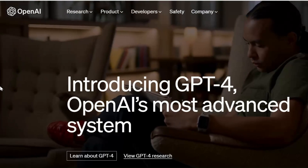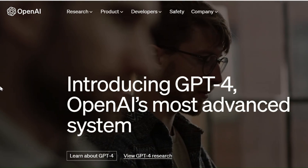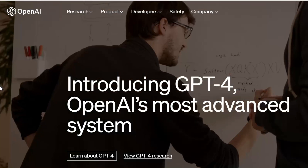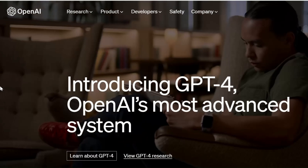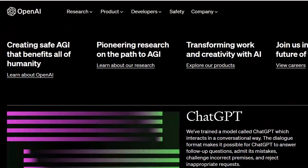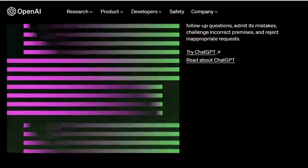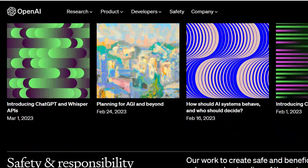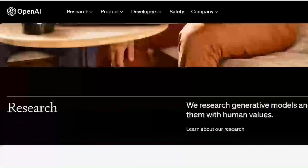GPT-4, or Generative Pre-trained Transformer, is the newest addition to the AI family developed by OpenAI. And if you thought GPT-3 and 3.5 were impressive, wait and watch this video till the end until you hear what GPT-4 is capable of. Imagine an AI system which knows your preferences, has an eye for detail, can provide reasoning and perform complex tasks — this is exactly what GPT-4 is capable of.